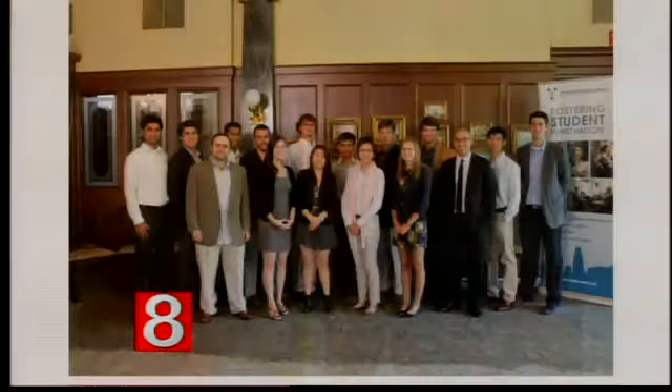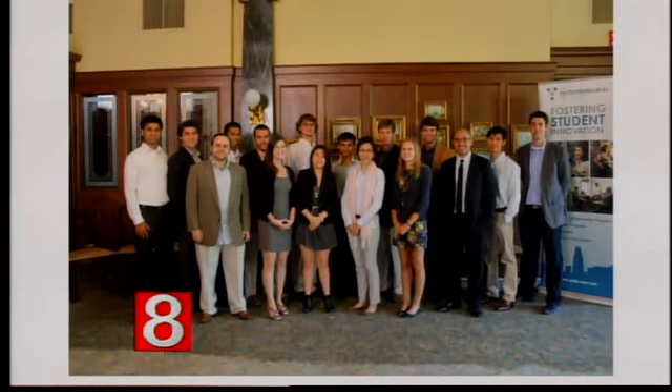Yale graduate student Arjun Ganesan is in the process of developing a diagnostic tool to keep our food supply safe. It's all part of the work of the Yale Entrepreneurial Institute and the Summer Incubator Program. Here to tell us more about it is Arjun Ganesan from Yale School of Management.